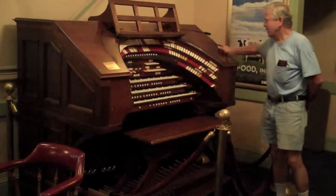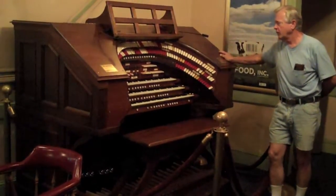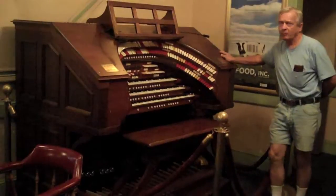Here we have the organ console that will be riding on the lift. It's a 1922 World's Earth Theater organ and the weight is between 700 and 800 pounds.